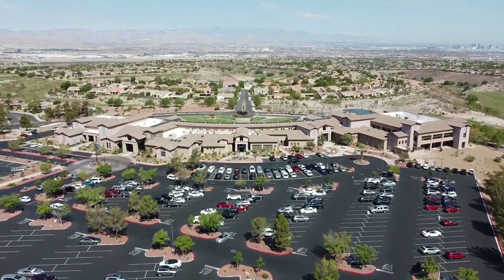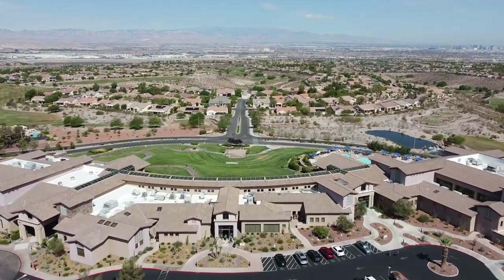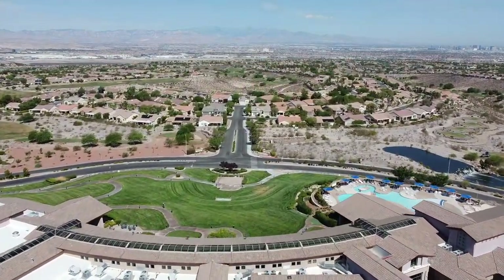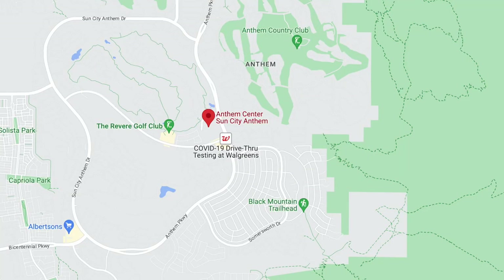Recently I had a sale in Sun City Anthem. As you know, I do a lot of videos on retirement communities across the Las Vegas Valley, but I have yet to do one on this community, so it's about time. I do sell a lot in Sun City Summerlin, and I thought, why not do a video on Sun City Anthem? Now, this is named one of the most luxurious age-qualified communities in the United States and is one of the most desirable neighborhoods for elder generations in Henderson, Nevada.